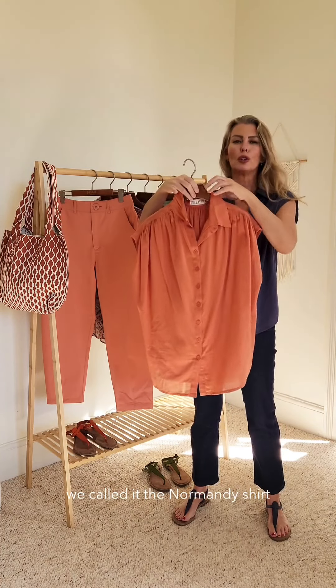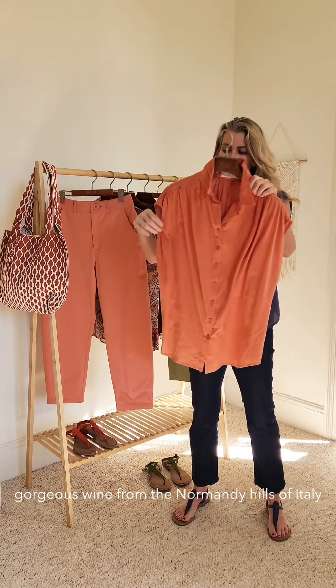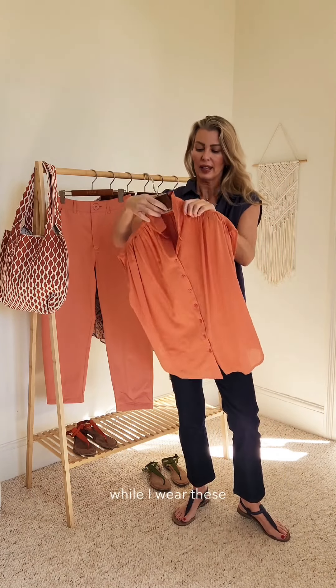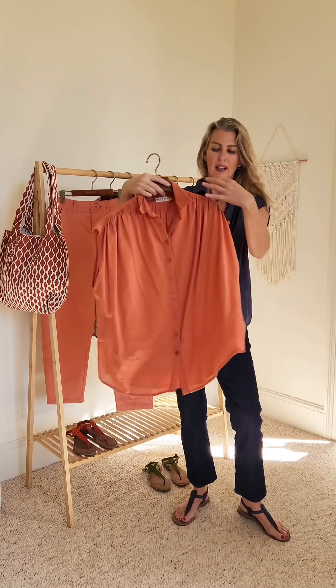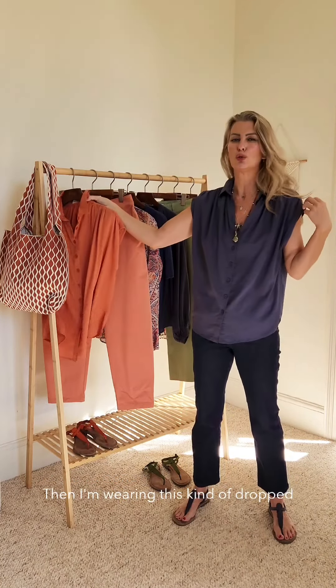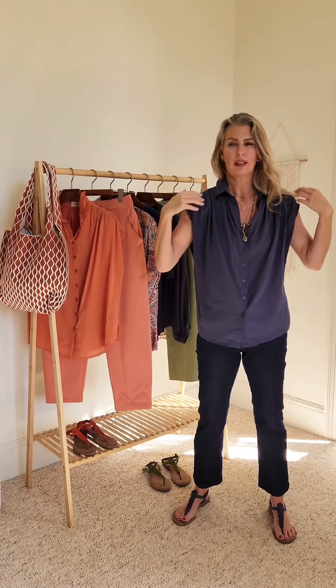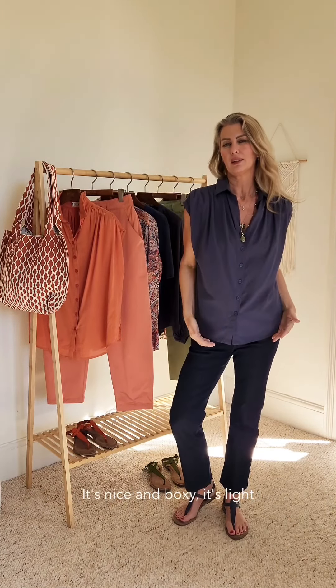So what we've done is this — we called it the Normandy shirt because I'm going to be drinking lots of gorgeous wine from the Normandy hills of Italy while I wear these. We've done great soft gauging down the centre back, waterfall gauging down the front, and I'm wearing this kind of dropped shoulder, which gives you an illusion of a cap sleeve.